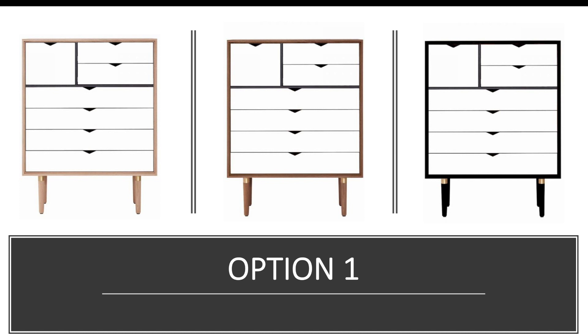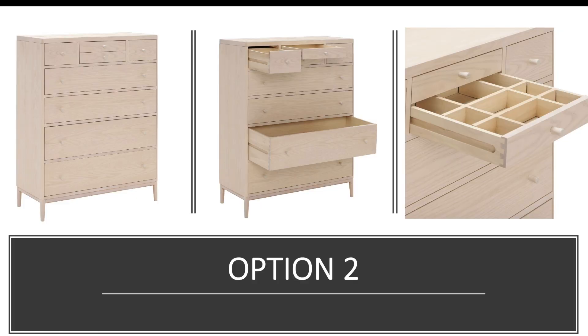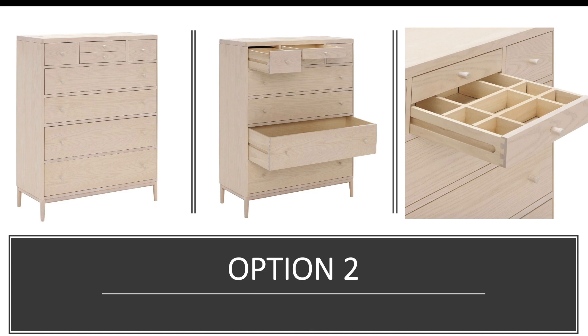Option two is by a company called Urcole — a British company that makes really great quality furniture. Similar to option one, I liked the fact that this option has lots of different styles of drawers, so you can imagine where you'd put your clothes, your jewelry, and so on. For me that's really helpful when thinking about how you're going to organize everything that goes into your closet.